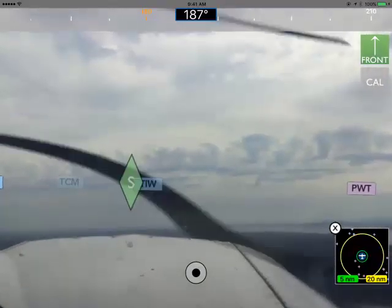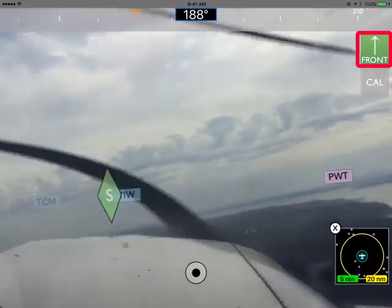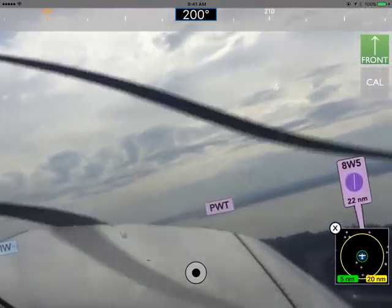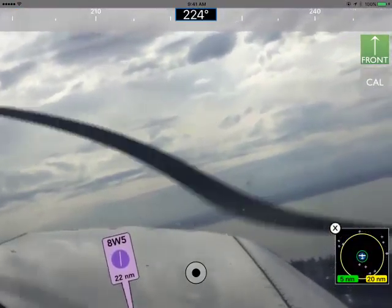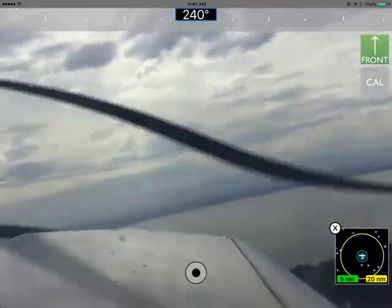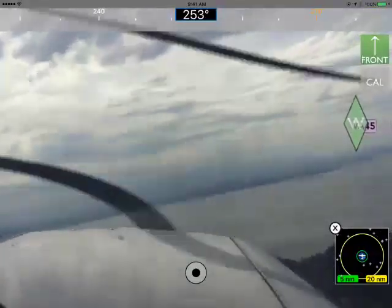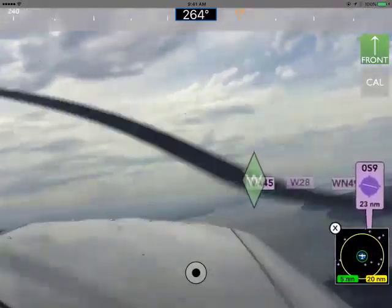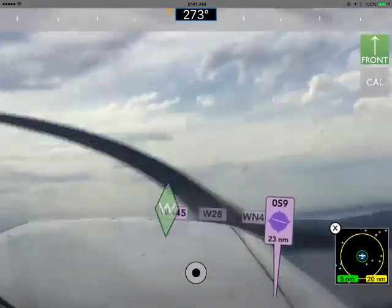Now what I've done is pressed and held the Front button for a couple of seconds — called the long press. The Front button goes from yellow to green. In green, it's not paying any attention to how you rotate the iPhone or iPad. Rather, it's looking at the track your aircraft is making and assuming the iPad or iPhone is pointing straight out the nose of the aircraft. That means that even as you're taking a turn, it's going to constantly update the airports that are right in front of your plane.